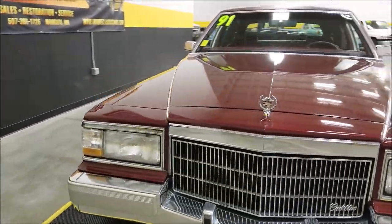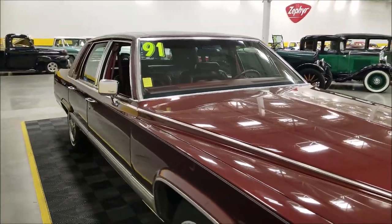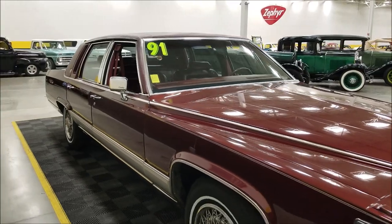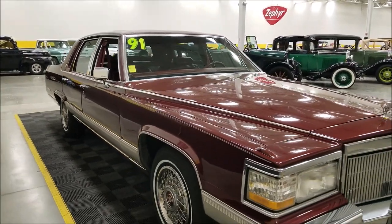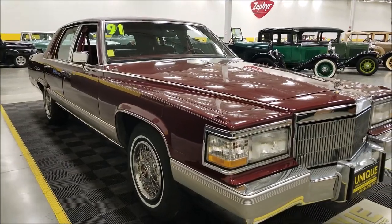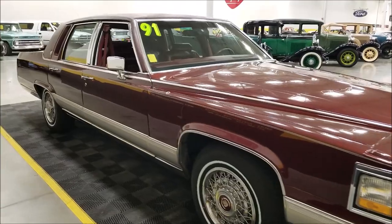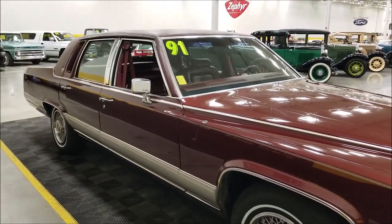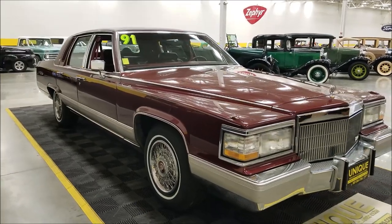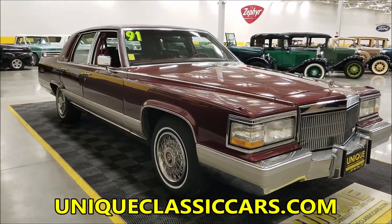Another good thing about this one: 5.7 liter underneath the hood — the good old Chevy 350, 5.7 liter. The one everybody wants for the horsepower, and that's paired up with a four-speed automatic transmission with overdrive. Brand new rubber — just put tires on this car — so this thing is ready to go, turnkey. AC blows cold, power steering, power brakes — all the amenities you're going to get with a Cadillac Brougham.